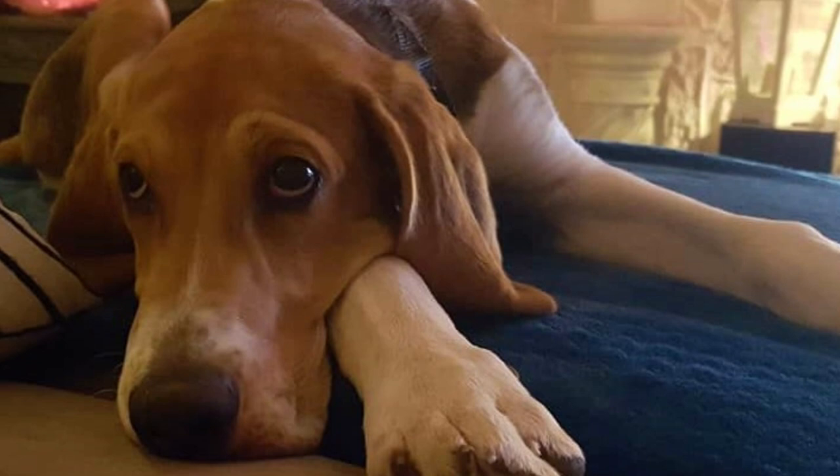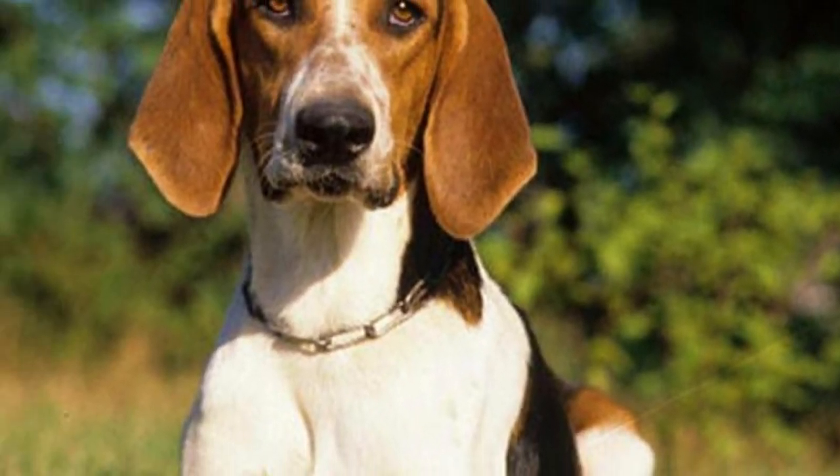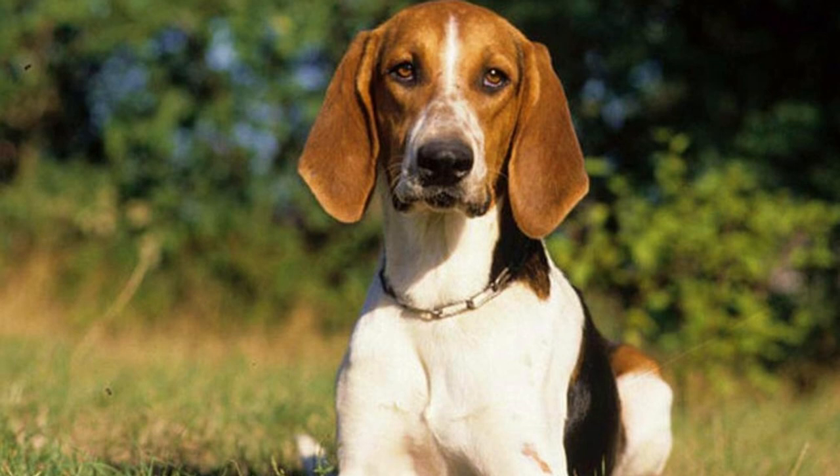This dog breed does not suffer from serious health problems and they are generally very healthy. You should keep an eye on signs of hip and elbow dysplasia and check their ears regularly for ear infections. Daily vigorous exercise is needed to keep them healthy and happy, and they need a lot of it. The best thing you can do with this dog is to go hunting, but if you cannot do that, long jogs or hikes are a good option as well.